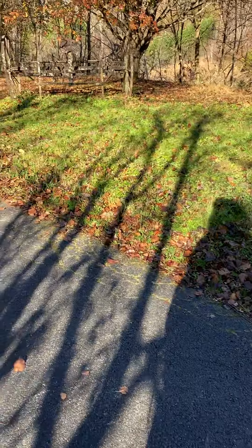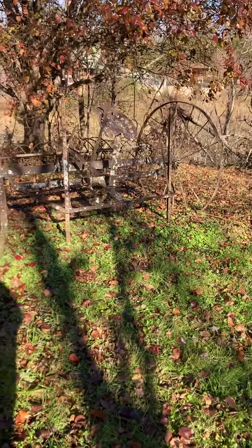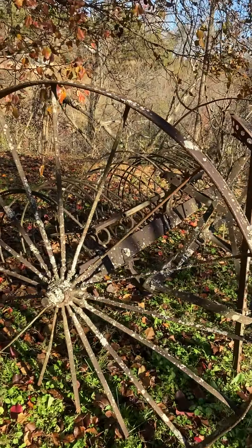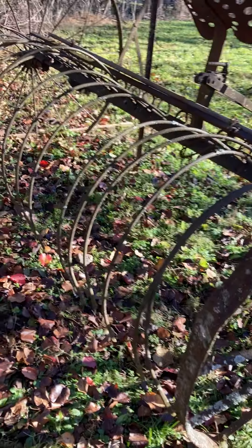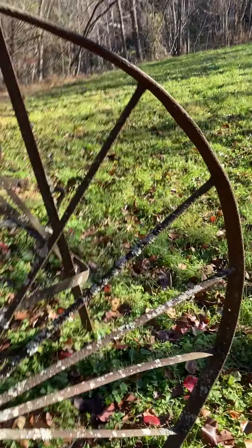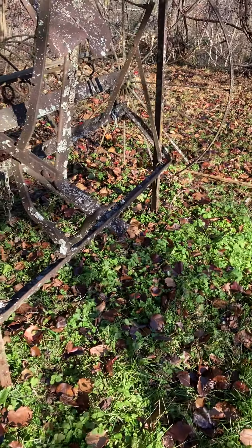Another thing here that caught my eye, or at least caught my attention, was this little thing right here. It's kind of hard to see because it's rusty and old, but that's cool. I have no idea what the heck this is, but it kind of looks like something that farmers would use, because you've got little spikes or something. And then you have a seat. It looks like it hooks up to some sort of tractor or something.